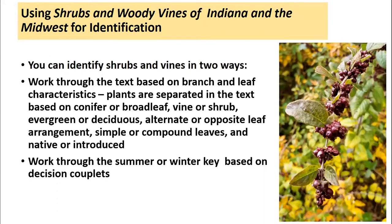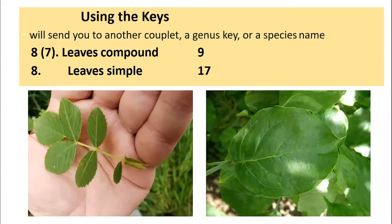The other thing you can do is work through a key. A key is essentially going to give you choices based on characteristics of the plant and progress you through a series of choices to the point where you can identify at least the genus, if not the species. We oftentimes use what's called a dichotomous key or a couplet key, which provides two choices — for example, whether the leaves are compound or simple.